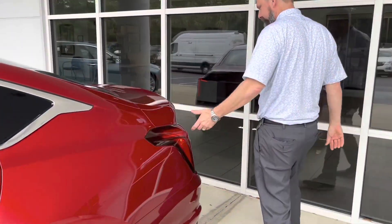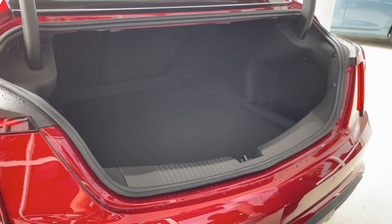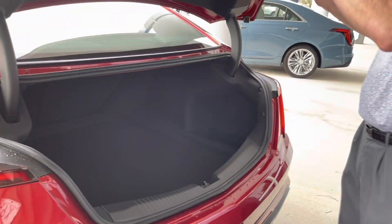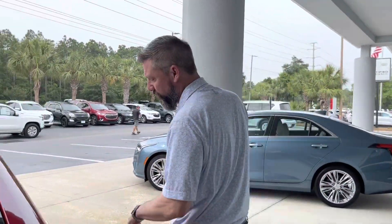Coming around back, some of you are used to the Cadillac sedans with the trunk space — you have a huge amount of trunk space in the CT5. The CT5 is the second level of the CT series. There's the CT4, the CT5, and then there was the infamous CT6, which is actually no longer available.